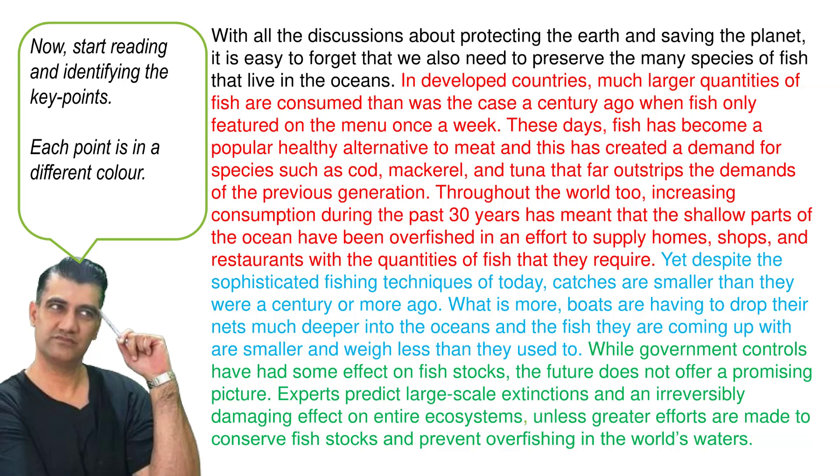With all the discussions about protecting the earth and saving the planet, it is easy to forget that we also need to preserve the many species of fish that live in the oceans. In developed countries, many larger quantities of fish are consumed than was the case a century ago, when fish only featured on the menu once a week. These days, fish has become a popular healthy alternative to meat. And this has created a demand for species such as cod, mackerel and tuna that far outstrips the demand of the previous generation.